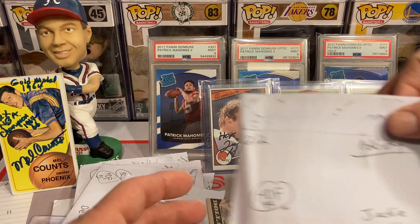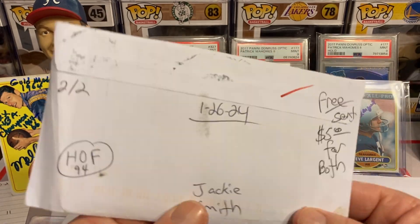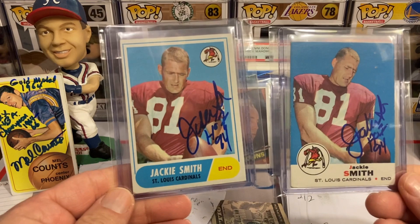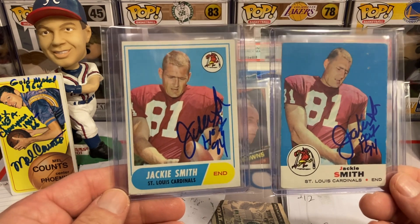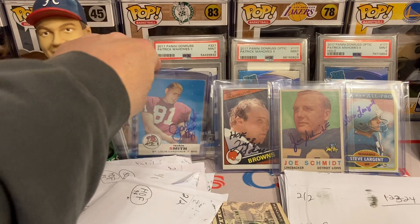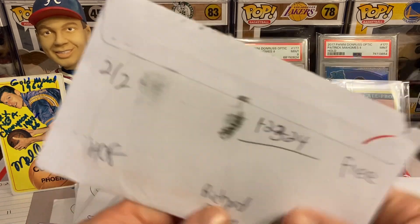This next return is going to be Jackie Smith — Hall of Famer '94. I sent five dollars but he does sign for free; I just wanted to go ahead and send some money since he's a Hall of Famer. Got him on these two beautiful cards. He inscribed it as well, and definitely some favorite autograph of the episode potential there.